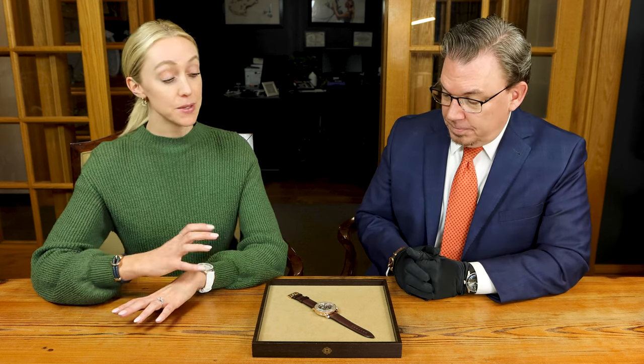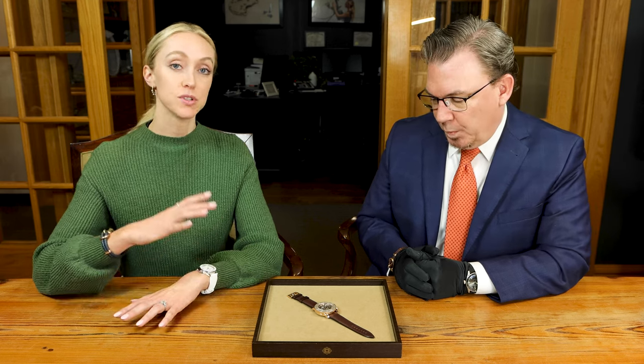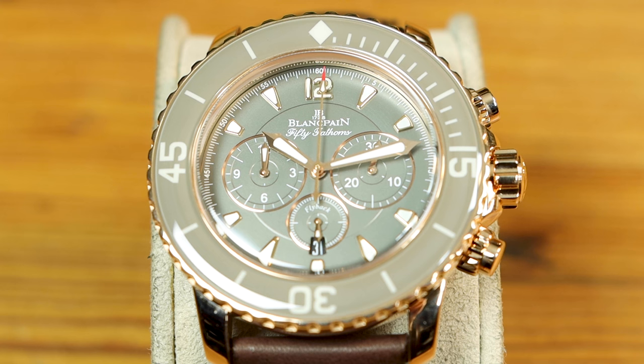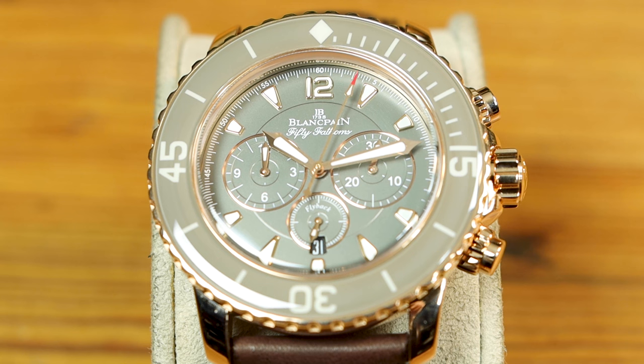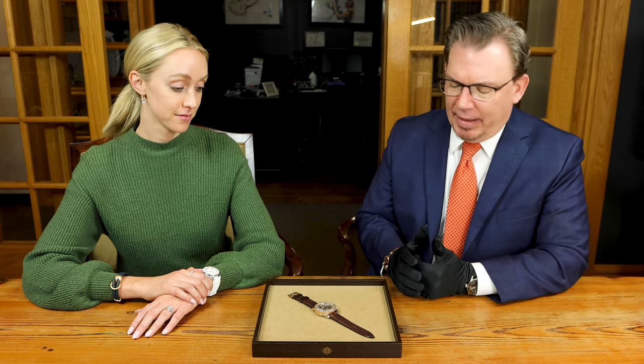The 50 Fathoms is a big watch — 45 millimeters. It comes in steel and titanium, but this special edition we're looking at today is in a really pretty rose gold. And the chronograph version, which is a little unusual as well. Generally speaking, the 50 Fathoms will be a three-hander with a date, but this is the chronograph version of it, which I absolutely love.